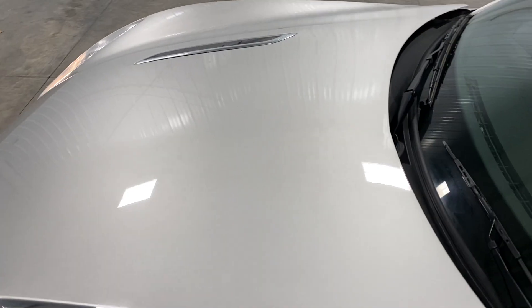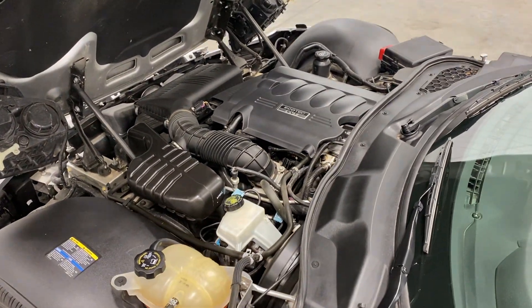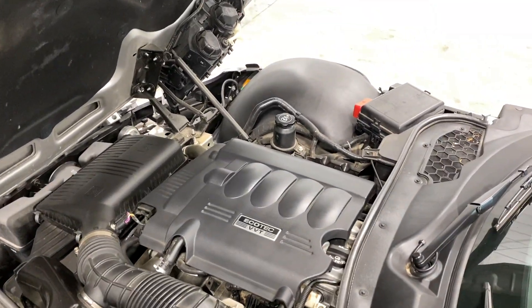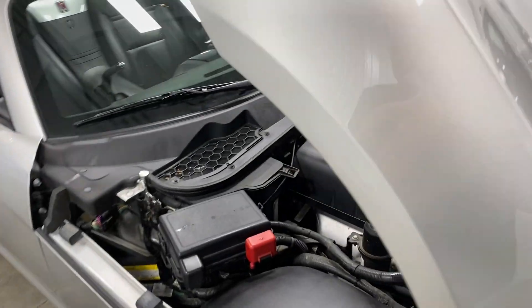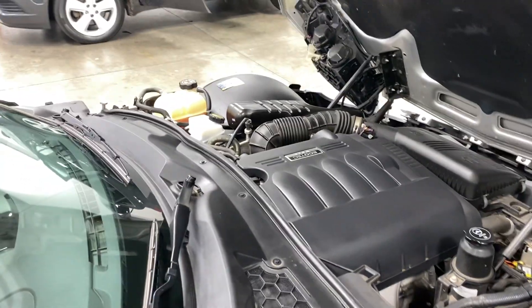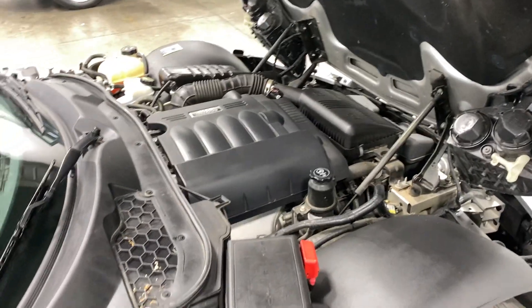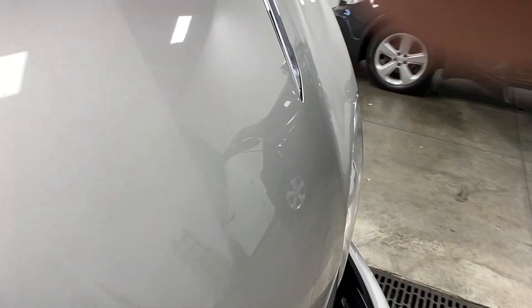Boom! Let's take a look at the hood — no rock chips, dings, dents, nada, absolutely nothing. As you take a look at this beautiful engine, super clean — so clean you could literally eat your cinnamon rolls or your pizza rolls off of it. Super well taken care of, absolutely nothing wrong with it mechanically.